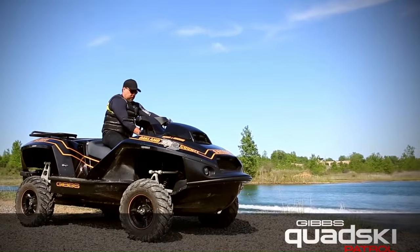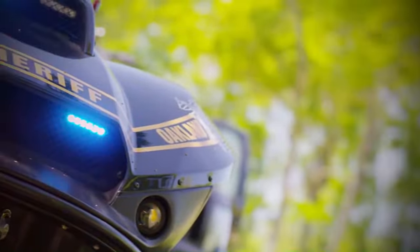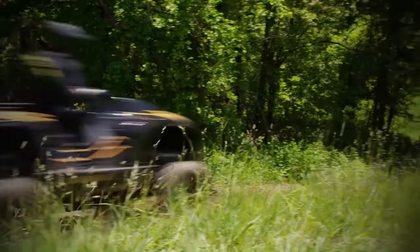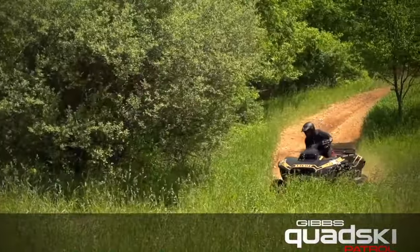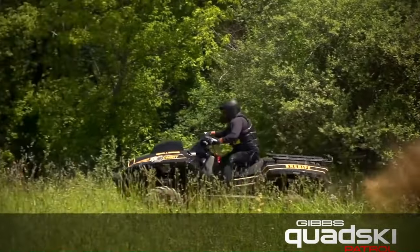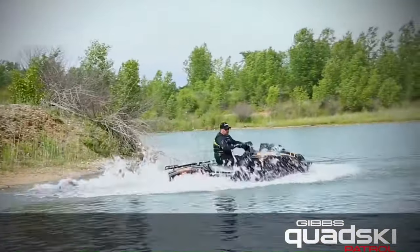It's the world's first sports amphibian, capable of reaching speeds of up to 45 miles per hour on both land and water. With a powerful four-cylinder, 1,300 cubic centimeters engine, it transitions between land and water in mere seconds at the press of a button. The quad ski's wheels deploy when approaching land and retract after entering the water.